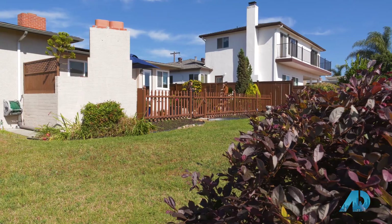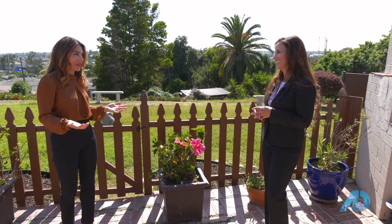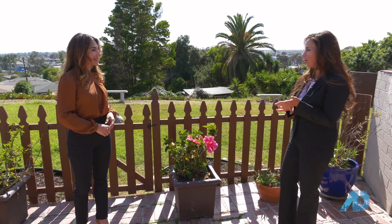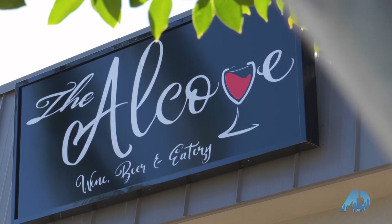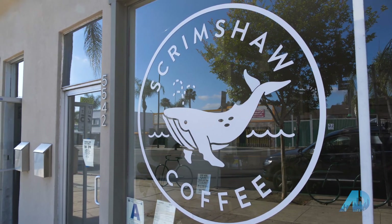There's so much to do here. El Cerrito has so many trendy bars and restaurants and coffee shops. There is actually a new bar and restaurant called The Alcove that's really good, and then a favorite coffee shop is called The Scrimshaw, which is really well known in the El Cerrito neighborhood.